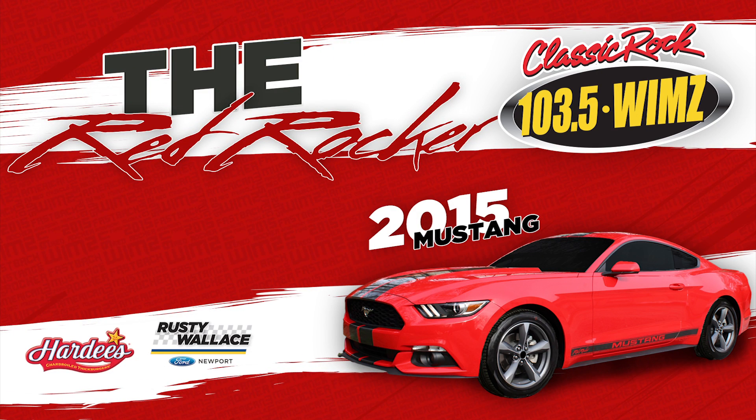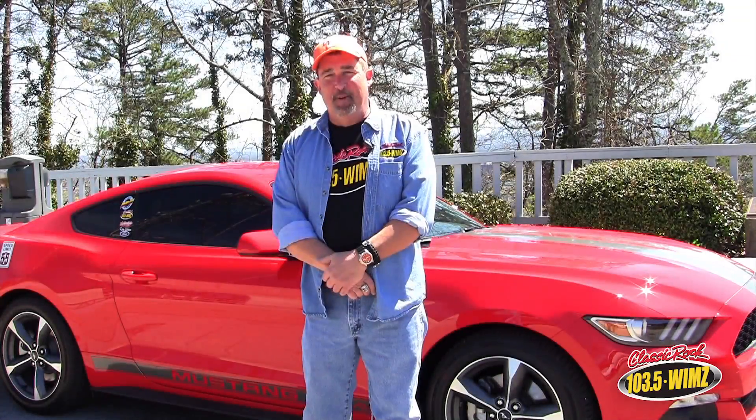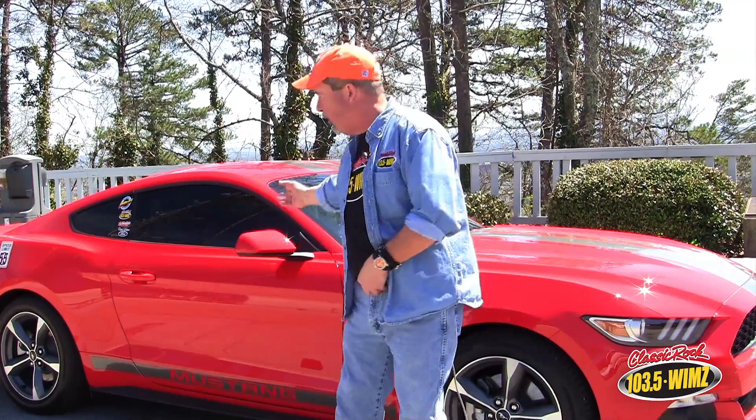The Red Rocker, from Rusty Wallace Ford in Newport, Hardee's, and 103.5 WIMZ. Hey guys, it's Billy Kidd introducing you to the brand new 2015 Ford Mustang. We're calling it Rusty's Red Rocker, inspired by Rusty Wallace and customized by Rusty. Ford built it and you can win it from 103.5 WIMZ, Rusty Wallace Ford Newport, and Hardee's.